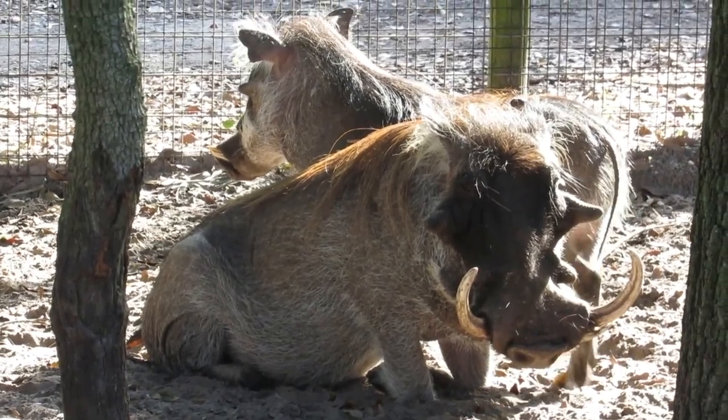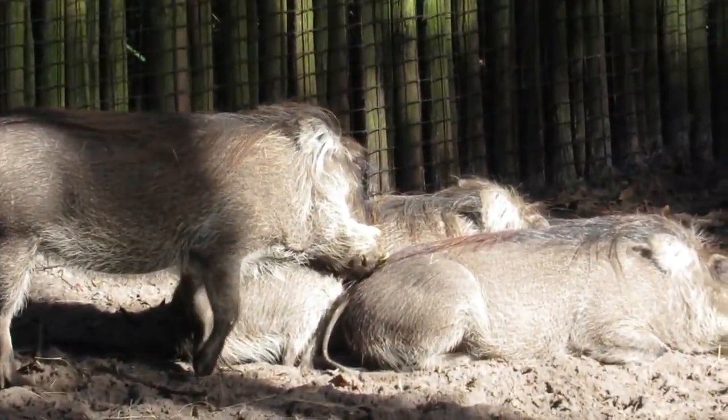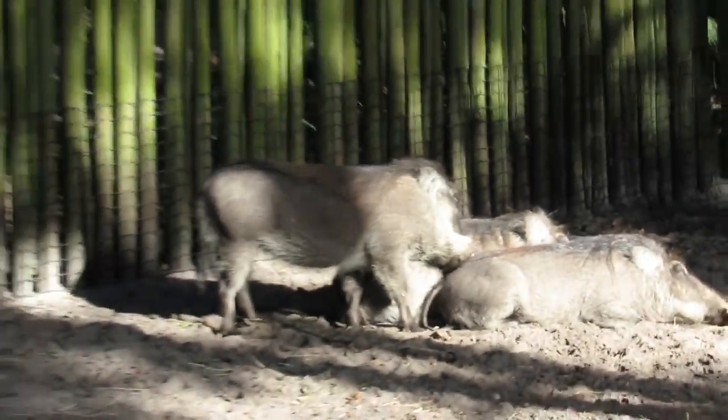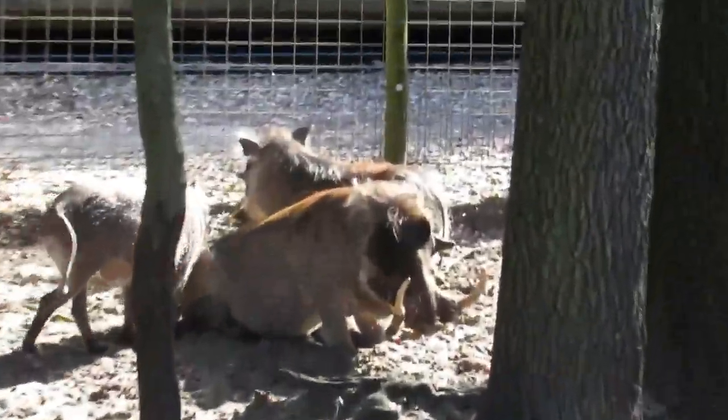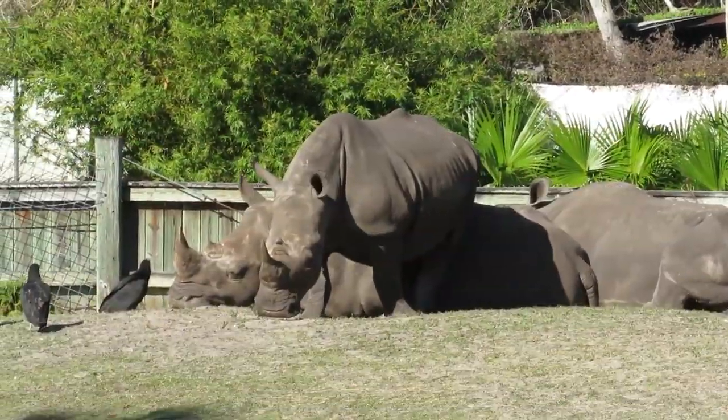Hey little guy. Oh Pumbaa, your babies have gotten big the last time I seen them. They've grown as big as you actually.